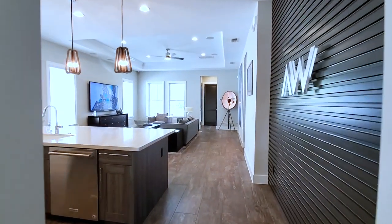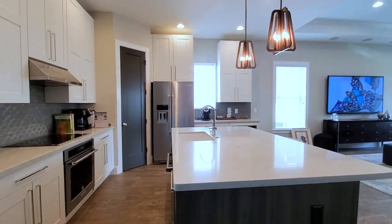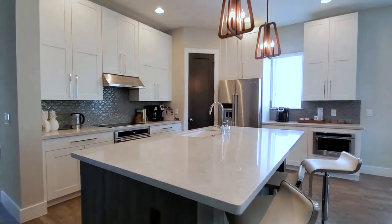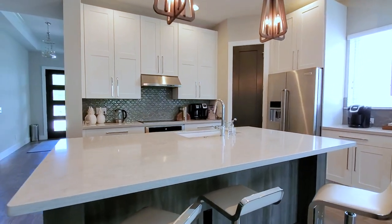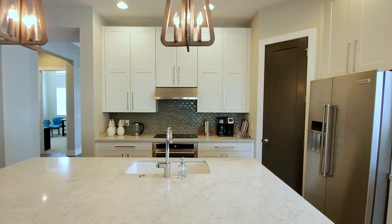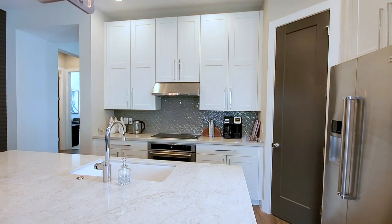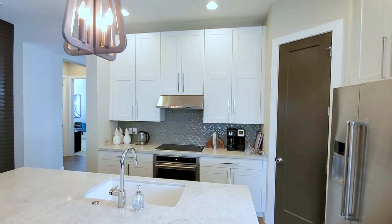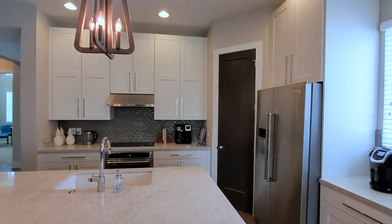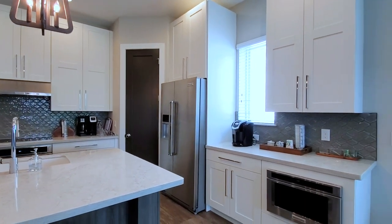Open concept space leads into a very unique, gorgeous gourmet kitchen. You have a large quartz countertop center island. Look at these pendants — beautiful. 64-inch cabinets, and you have the option to go all the way to the ceiling. Your gourmet kitchen features stainless steel high-end KitchenAid appliances and a nice unique backsplash.